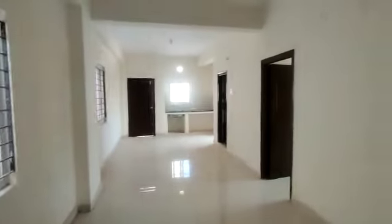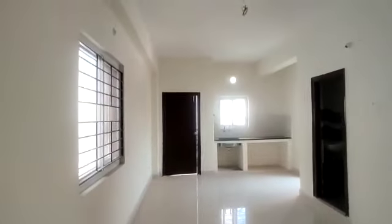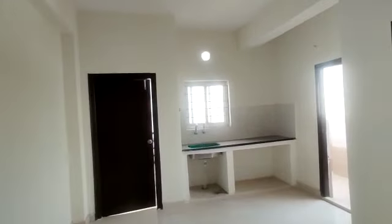This is the hall. This is the dining area. This is the kitchen.